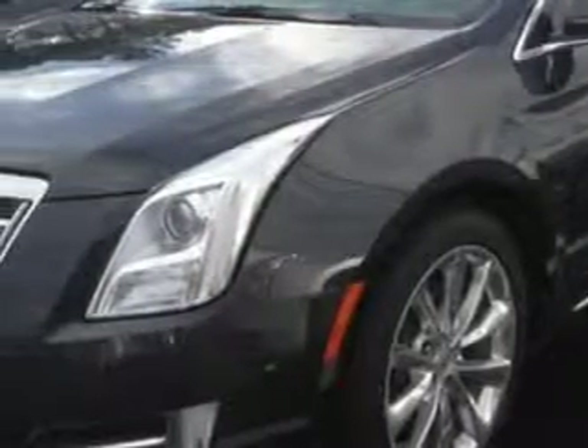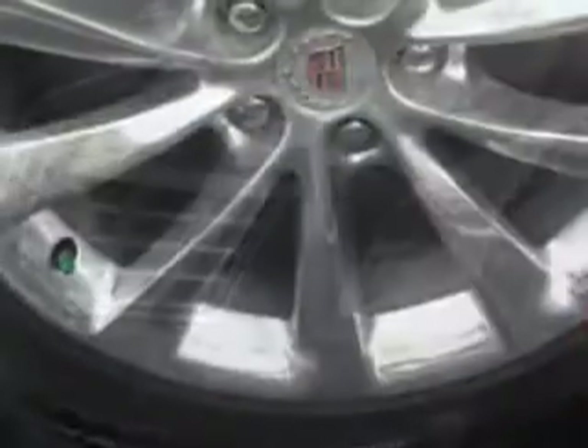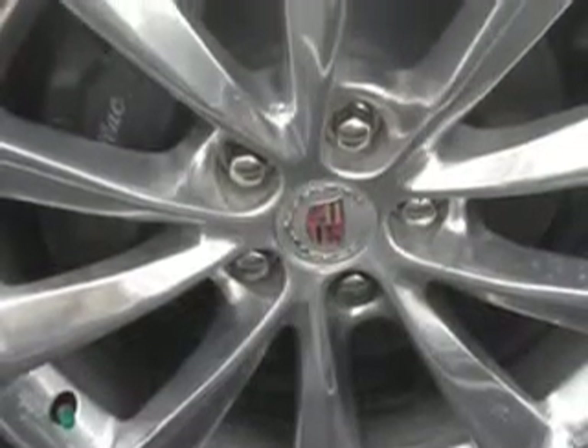Enjoy an impressive 28 miles to the gallon on this great car, with features like Sirius XM satellite radio, OnStar communication system with one year of directions and connections plan, driver side auto dimming exterior mirrors, Xenon headlights, and auxiliary audio input.